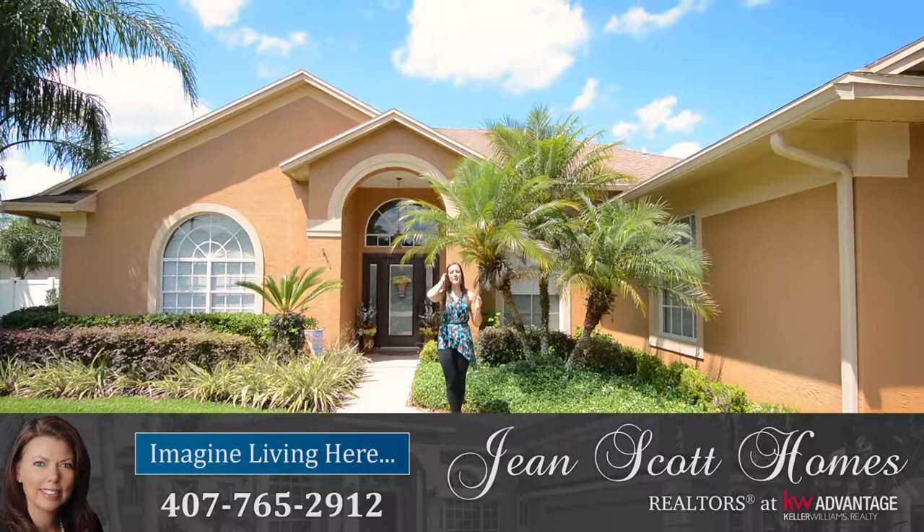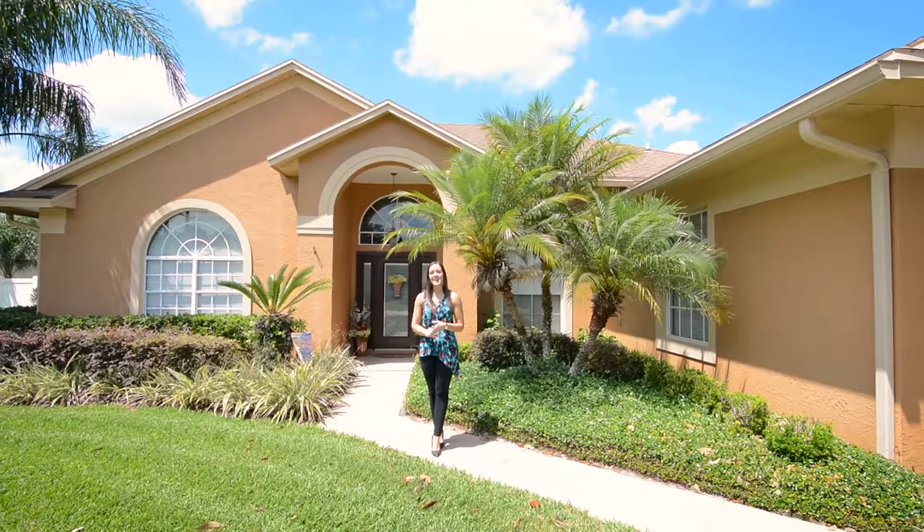Hi there, I'm Rachel Pope with Jean Scott Homes at Keller Williams Advantage Realty, here in the Oviedo community of Tusker Ridge, really close to tons of shopping and dining options.